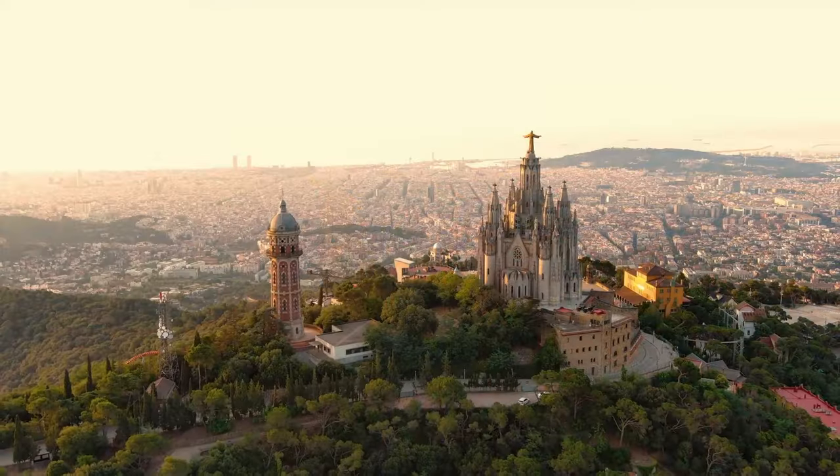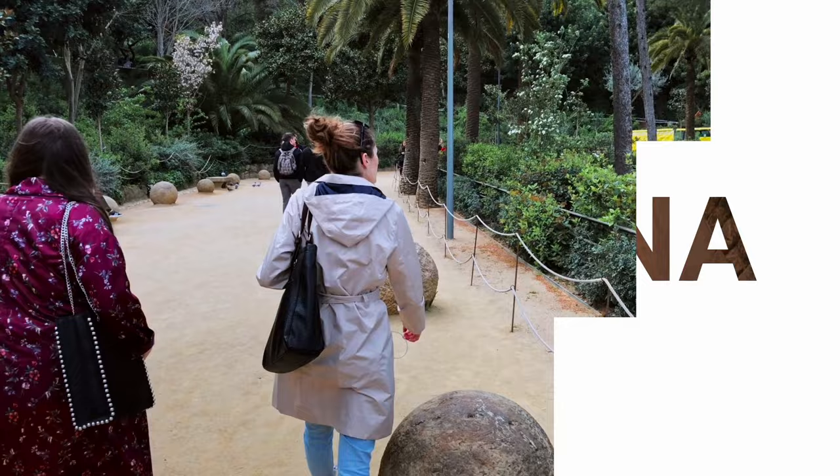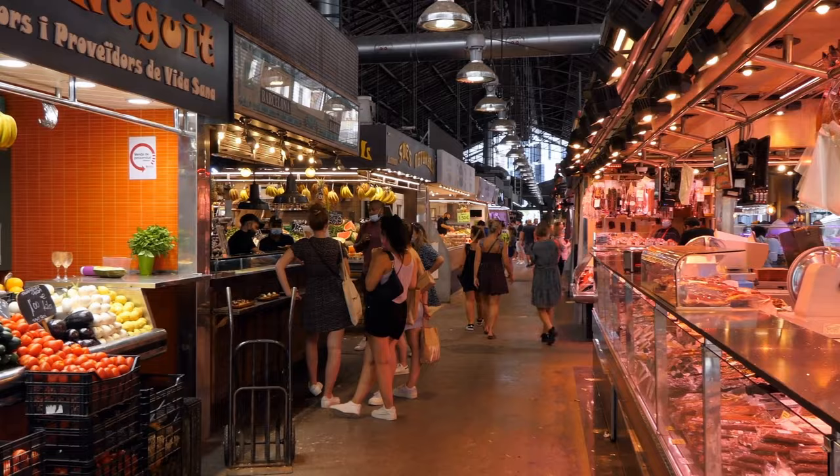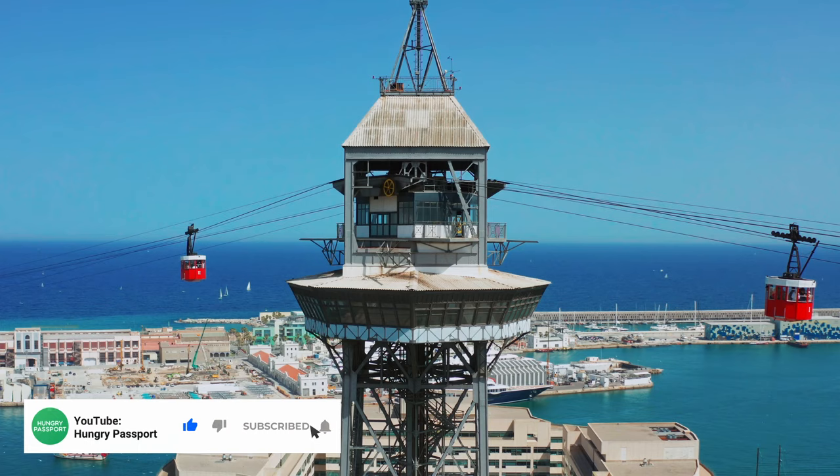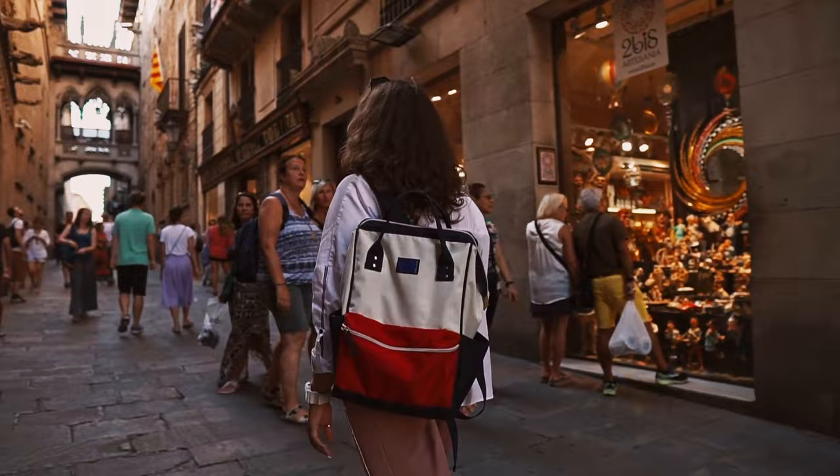In this video, we'll show you the top 10 things to do in Barcelona. The suggestions are based on our fun trip to this beautiful city. Don't forget to like this video, subscribe to our channel and enable notifications, and share your own experience in the comments below.